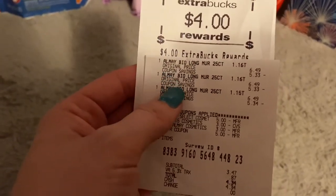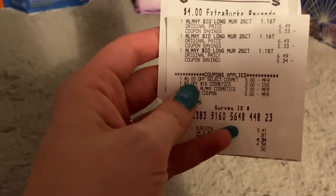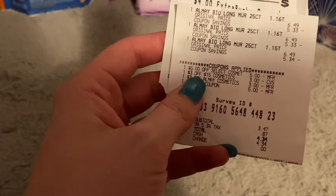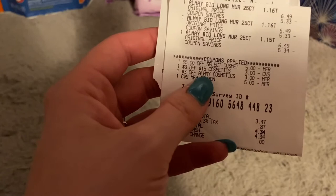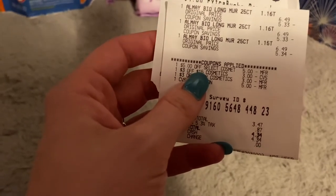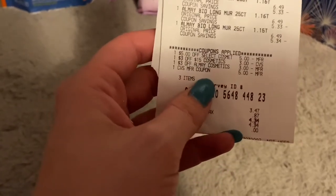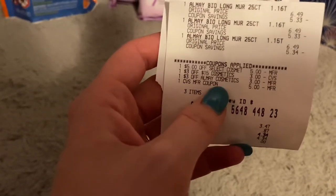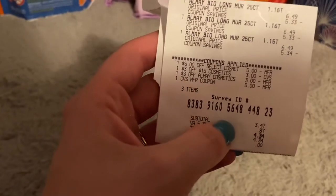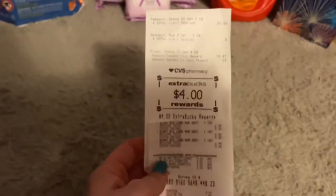They were $6.49 apiece. I had a $3 off $15 cosmetics CRT, a $5 CRT, and a $3 CRT — I think both were Almay-specific. I paid with a $5 extra buck and still paid $3.47 plus tax out of pocket, and I only got back $4 instead of $8.